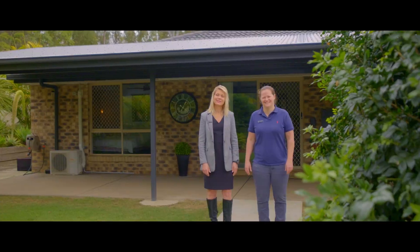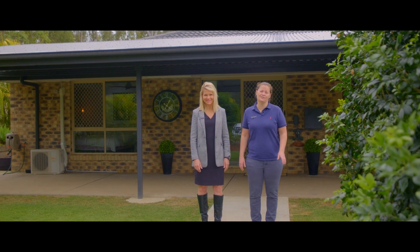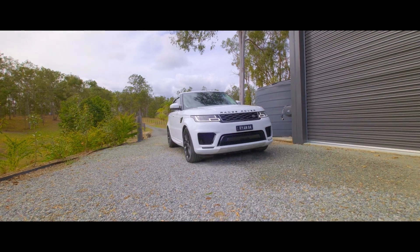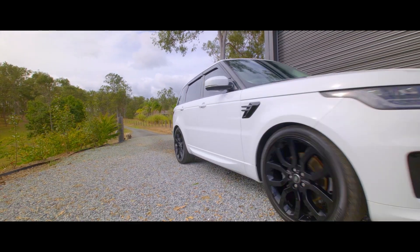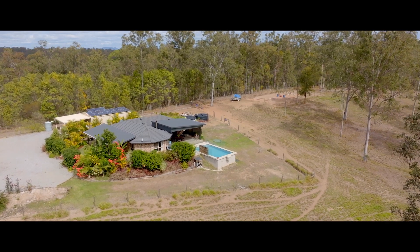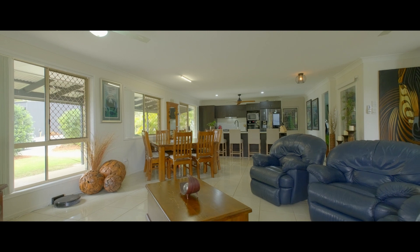Hi everyone, Tina and Steph from Anchor Realty. Welcome to 343 North Deep Creek Road. This is an amazing lifestyle property on almost 12 acres. With two fully separate air-conditioned living spaces, this wonderful family home has so much to offer.